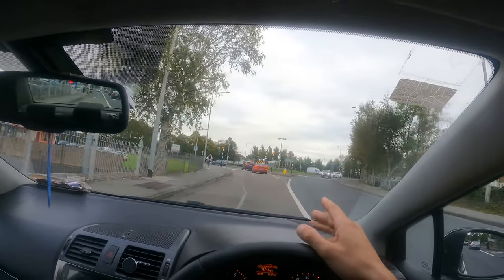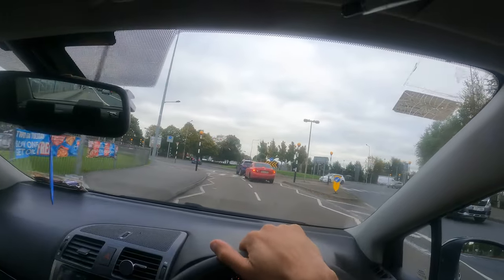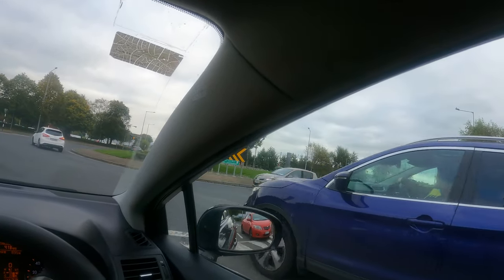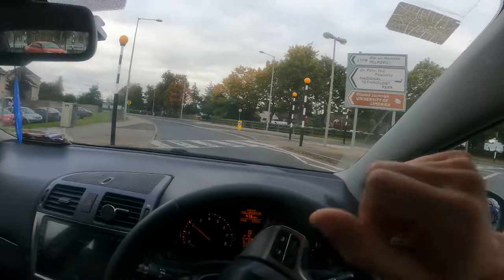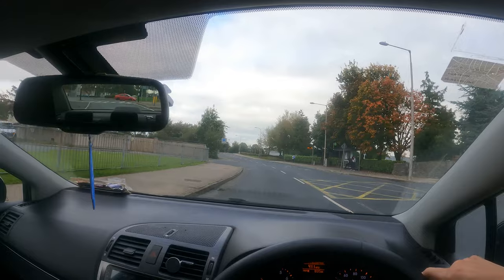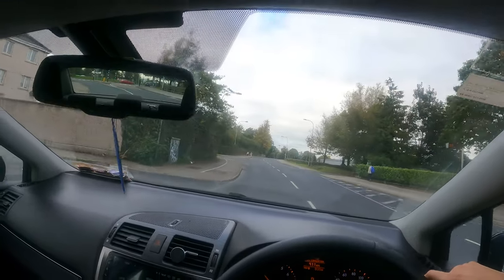One way is to take the fourth exit on the roundabout. There is a second way to go to UL, so I'll take this one. Hopefully this will be the quicker one.